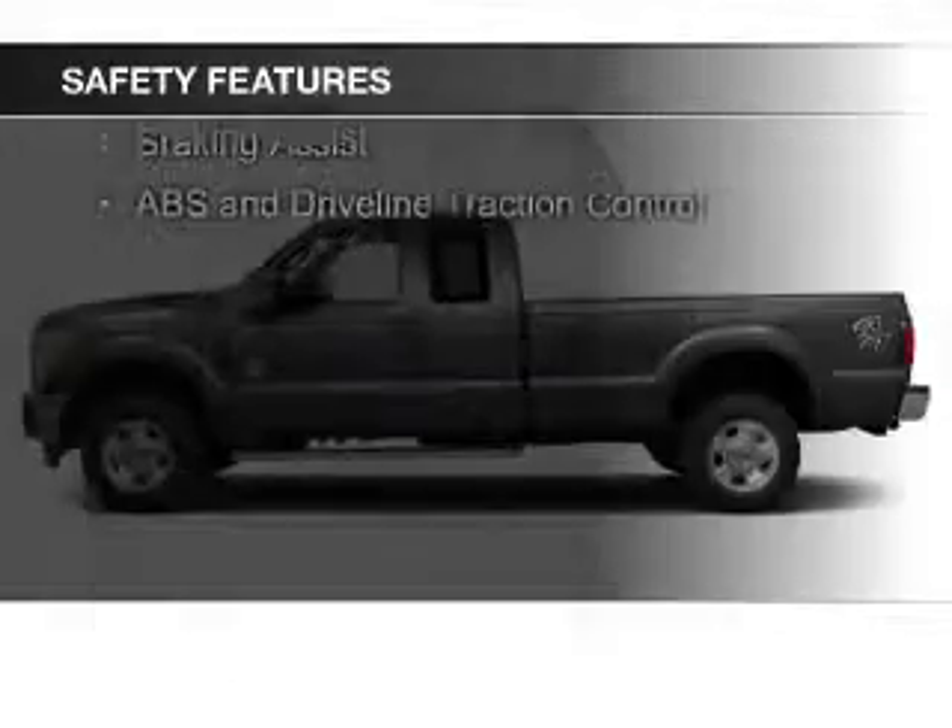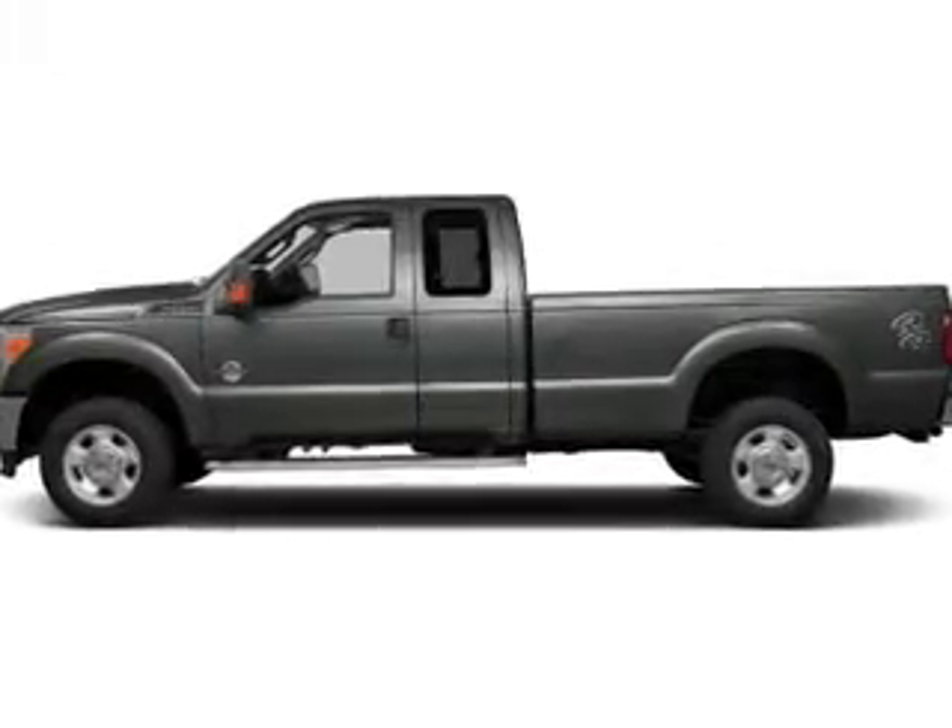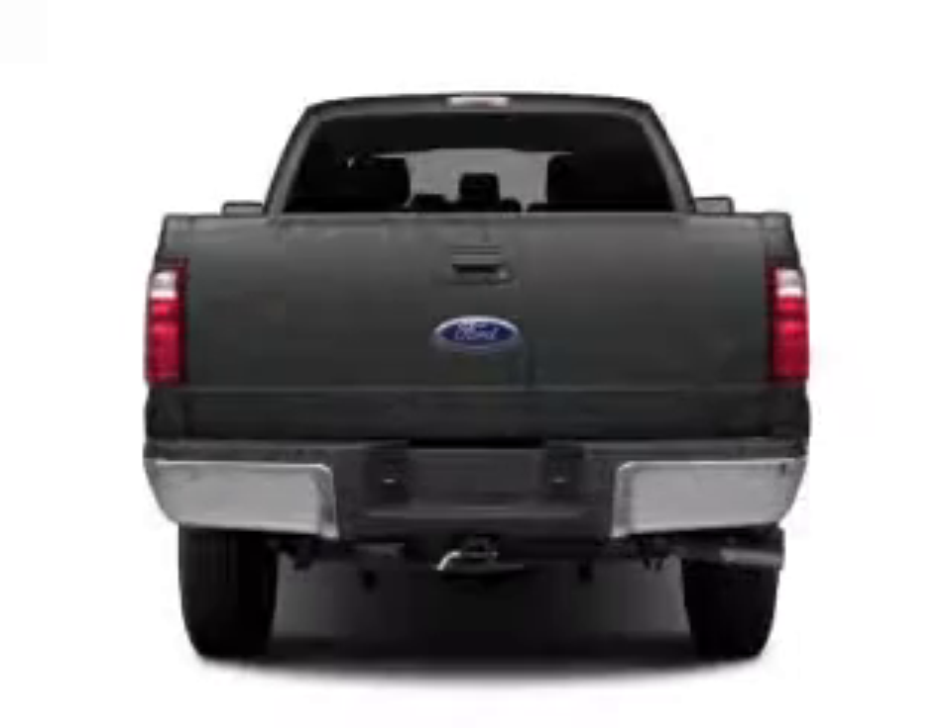Curtain Head Airbags, Side Airbags, Brake Assist, Traction Control, Stability Control, and a Passenger Airbag.